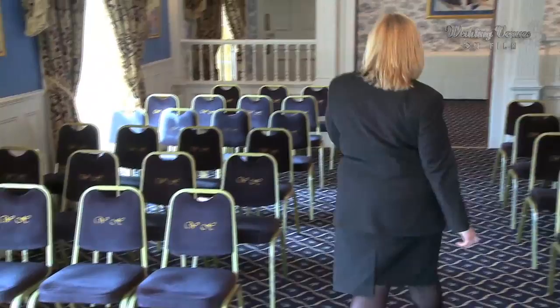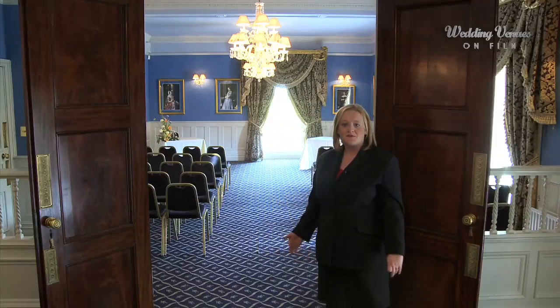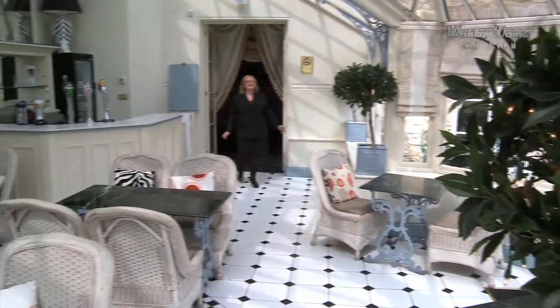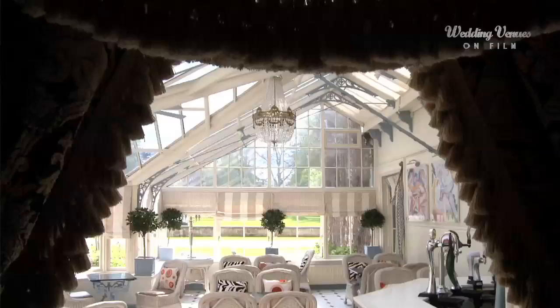This is our Duncombe suite, the smaller of our two function suites. It's licensed for civil ceremonies and civil partnerships to seat a maximum of 56. We then turn it round for a reception, which again holds up to 56. You then lead through into the conservatory, which is an ideal place for reception drinks after a ceremony before you go back through for the wedding breakfast. It's also an ideal private lounge area for your afternoon and evening guests.